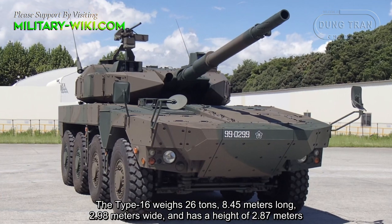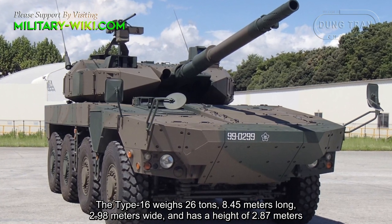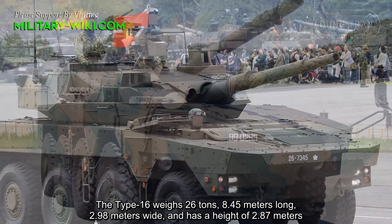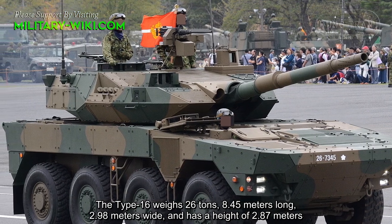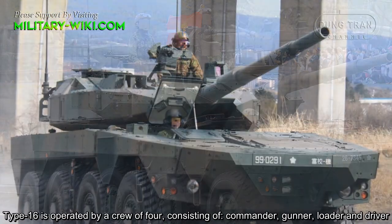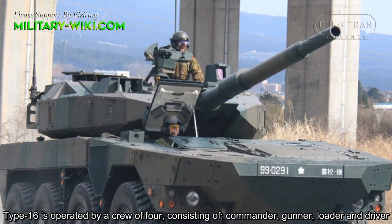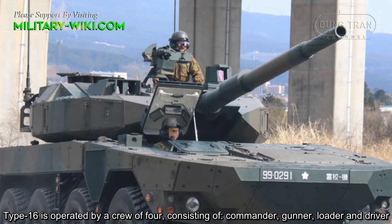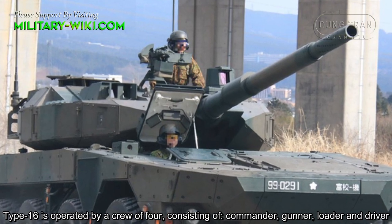The Type 16 weighs 26 tons, is 8.45 meters long, 2.98 meters wide, and has a height of 2.87 meters. The Type 16 is operated by a crew of 4, consisting of commander, gunner, loader, and driver.